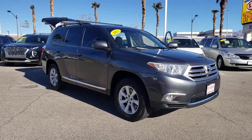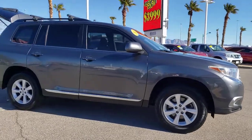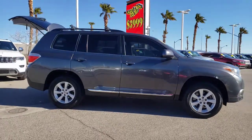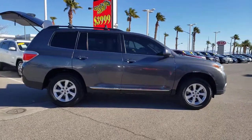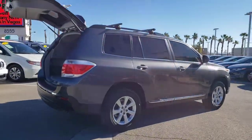Introducing the 2011 Toyota Highlander. With less than 80,000 miles on the odometer, this vehicle stands out from the rest. Give your family this spacious, efficient Highlander and start building your road trip memories.